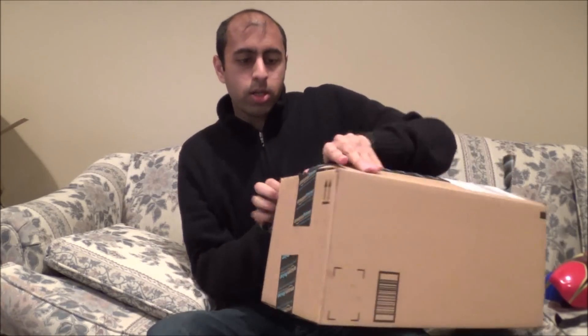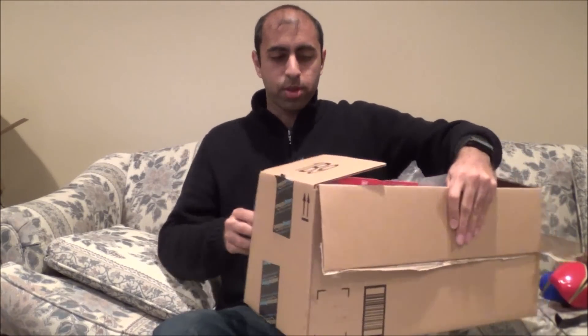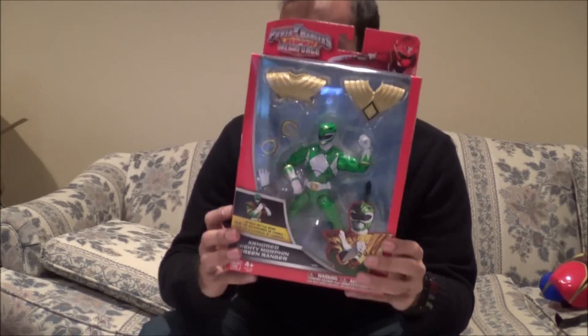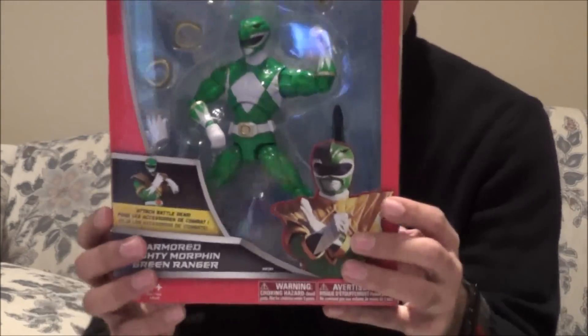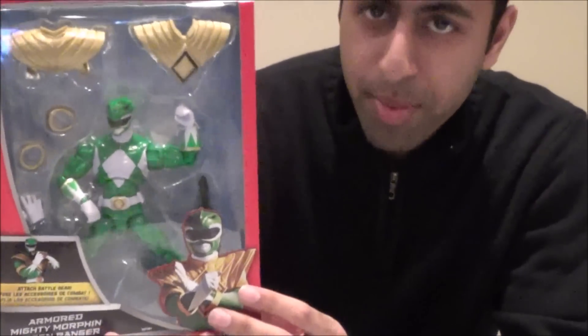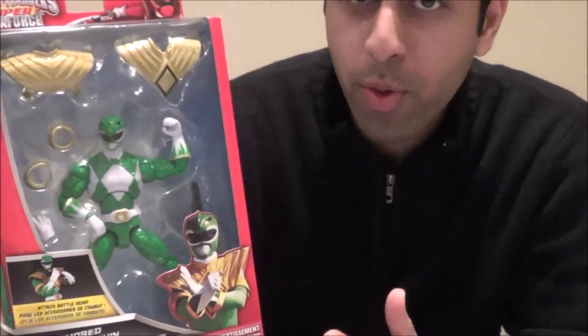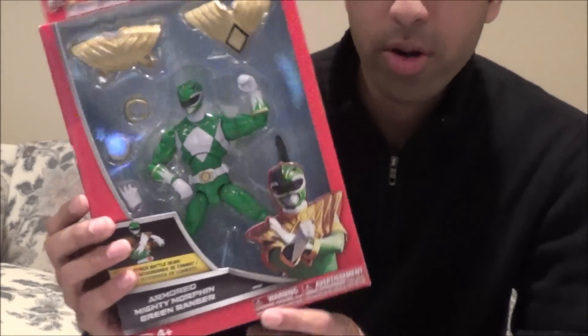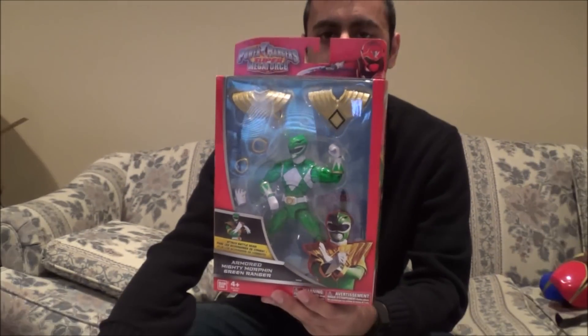All right, here we go — let me just plop this down. There are three things in this box. First up, immediately I see the Mighty Morphin Armored Green Ranger. I'm actually not very excited about this one because I think it looks odd with the crazy muscles — the shield on the armored Red figure was pretty terrible and would never stay on — but for completion's sake I got it and I'll review it.